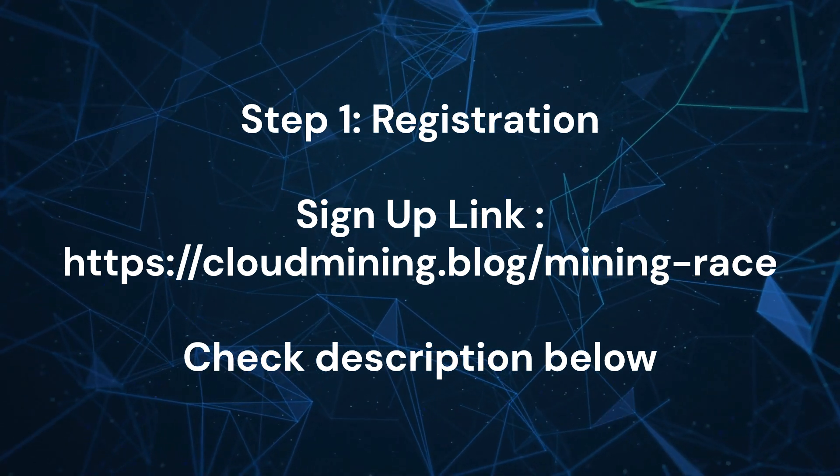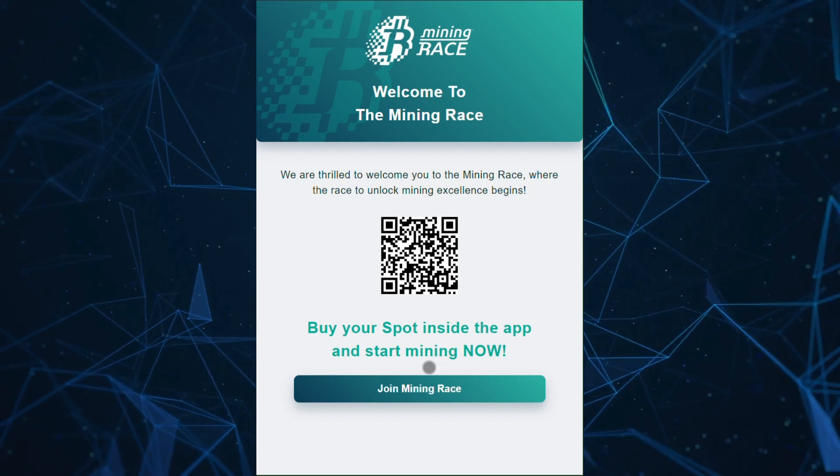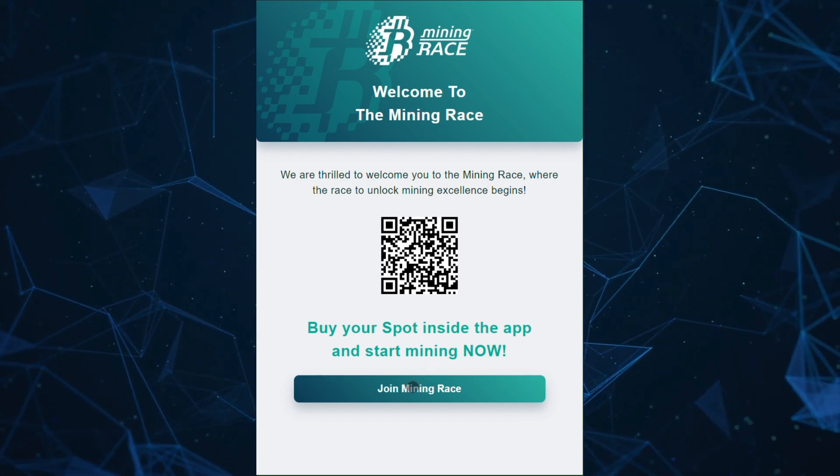Welcome to this step-by-step guide on how to sign up for Mining Race. In just a few minutes, you'll learn how to create your account and start your mining journey.